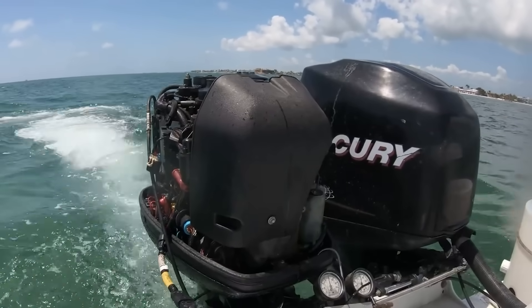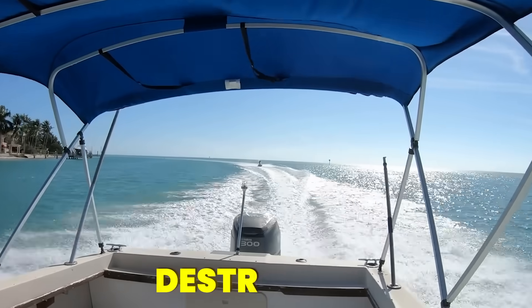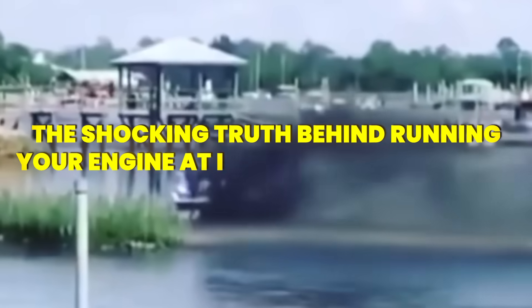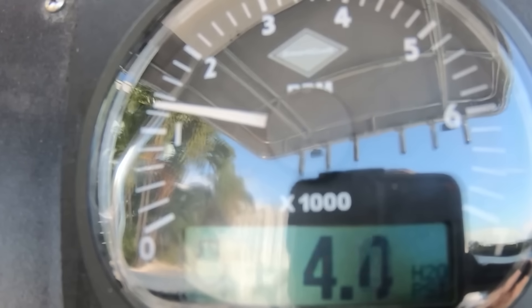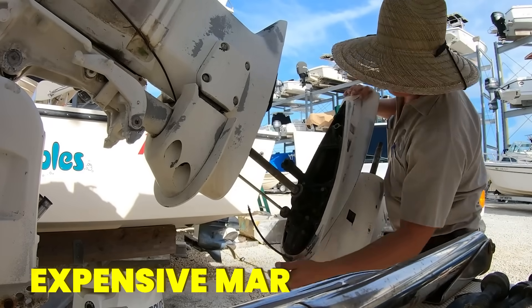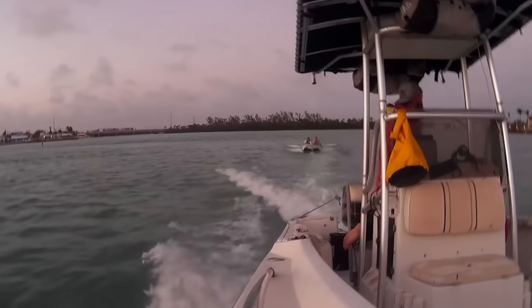So you're out on the water in your weekend boat, and someone just told you that running your engine at idle is destroying it from the inside out. The shocking truth behind running your engine at idle might not be what you've been told at the marina. Some of the most expensive marine engines on the planet are literally designed to idle for hours, while others can suffer catastrophic damage in just minutes.